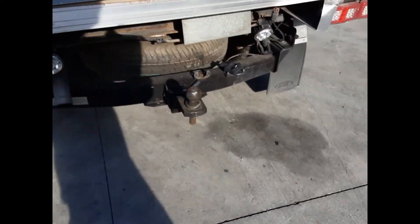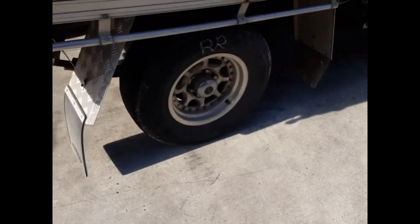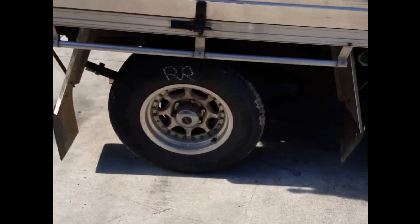Factory fitted towbar supplied with all bolts, brackets and loom. Right rear: 15-inch Speedy alloy rim with a good tyre.